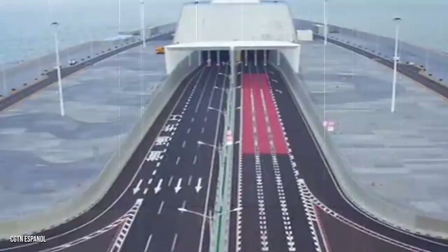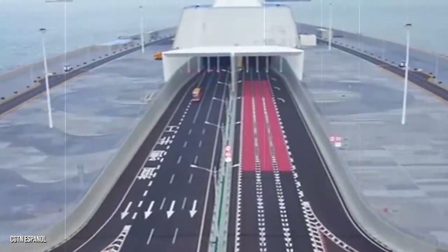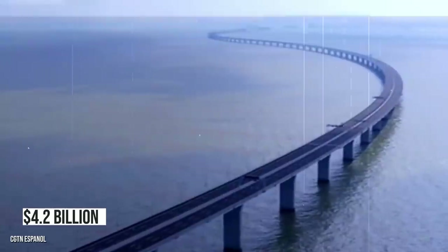As for the cost of the massive bridge itself, initial reports back in 2009 stated that the fee could be around $10.7 billion. However, thanks to delays, the final fee was far more. According to a number of reports, the final cost of the HZMB reached $20 billion altogether, making it the most expensive bridge in the world. The main bridge alone is said to have cost $7.56 billion, with $4.2 billion paid via bank loans.